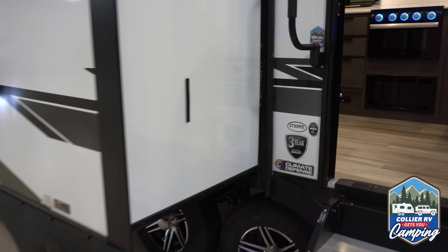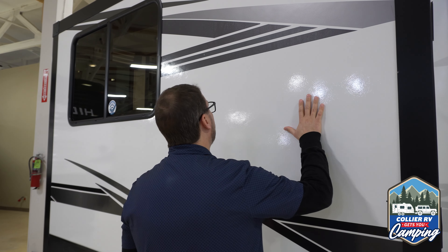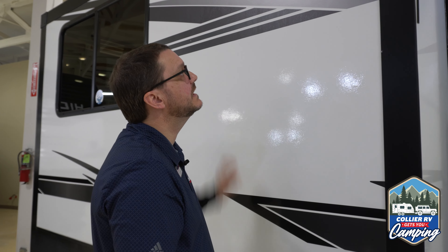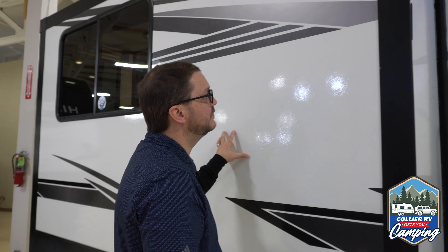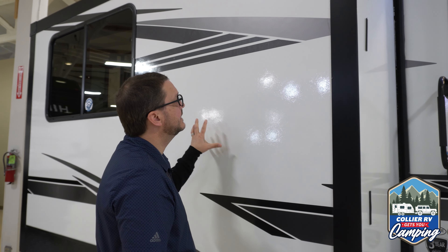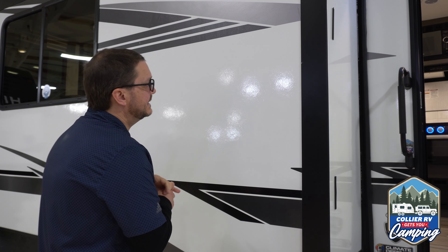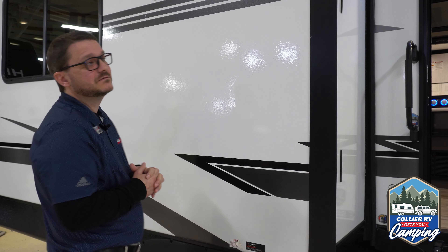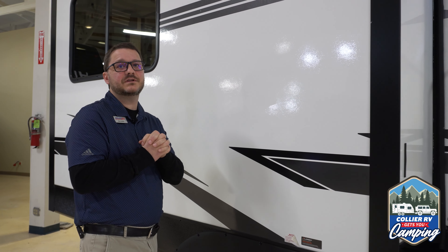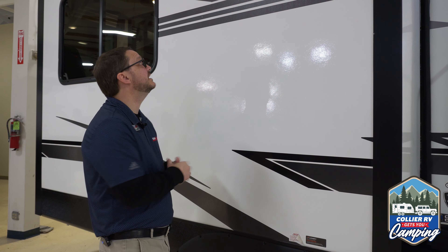The outside walls on this unit are a high-grade fiberglass gloss gel coat, and it is bonded to Asdale. This is not bonded to Luon, it's not bonded to wood — it's bonded to Asdale. A little bit longer lasting, and the thing that I like best about it is it's lighter weight, stronger, and it's quieter. So if you've got some neighbors at the campground that are up late partying, and you're trying to go to sleep to get up early in the morning to go fishing, that'll help you keep the noise level down.